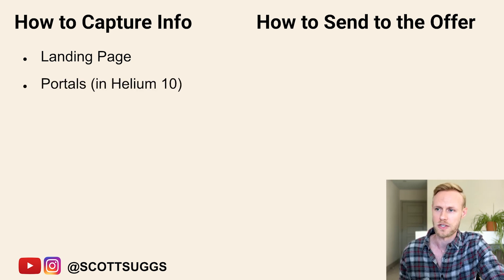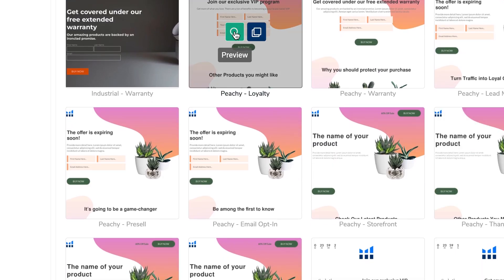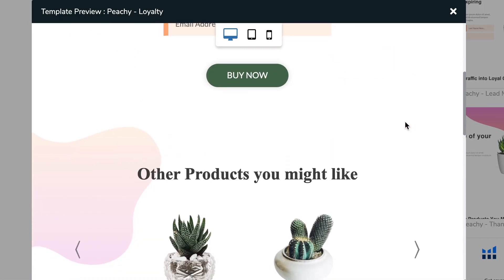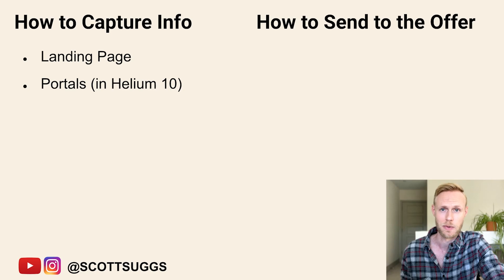Another option is to use Portals, which is a tool inside of Helium 10. If you're a Helium 10 user, you can use Portals, which is basically landing page software built inside of there. You have templates that make it really easy to edit content and have the opt-in forms already there — a super easy way to go about it if you're using Helium 10.